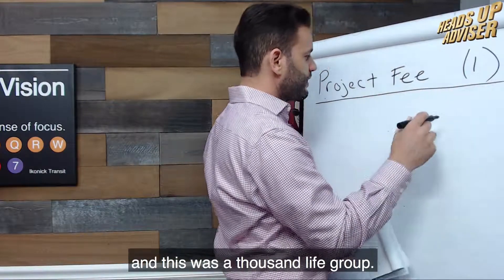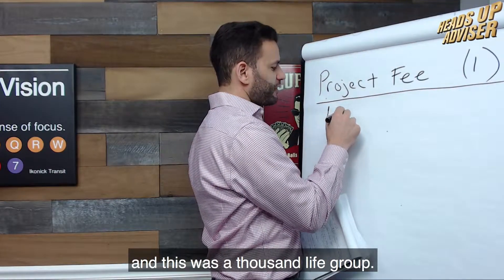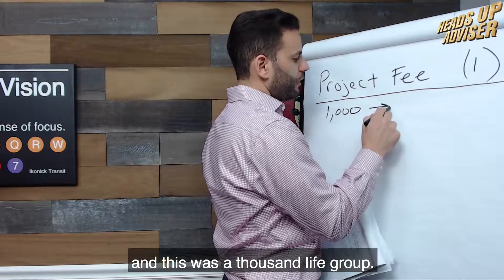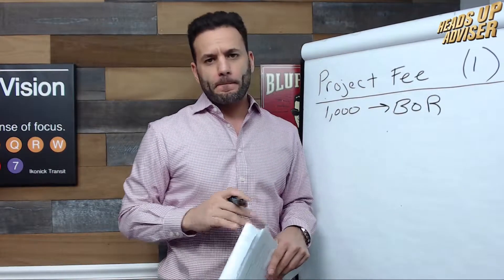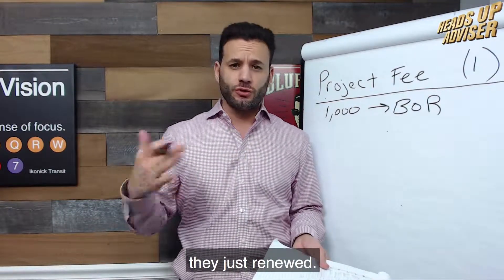Project fee number one. This was a 1,000-life group that has a broker of record. They're not looking to change their broker of record — they just renewed.